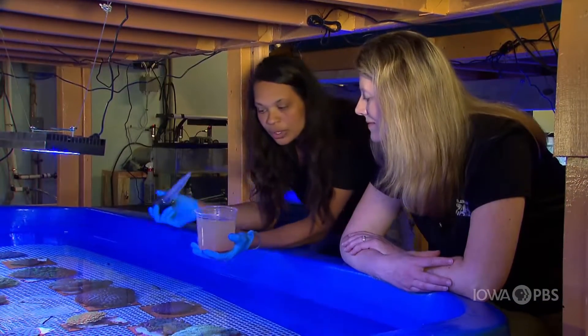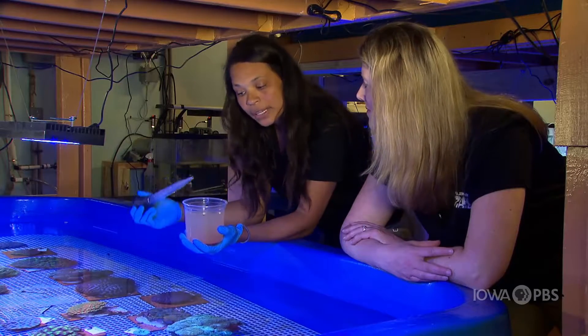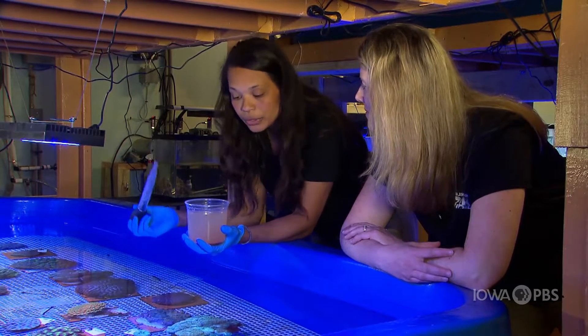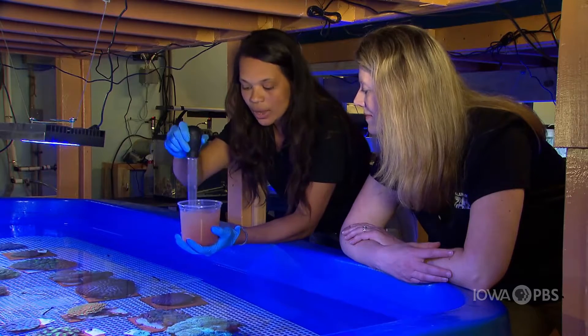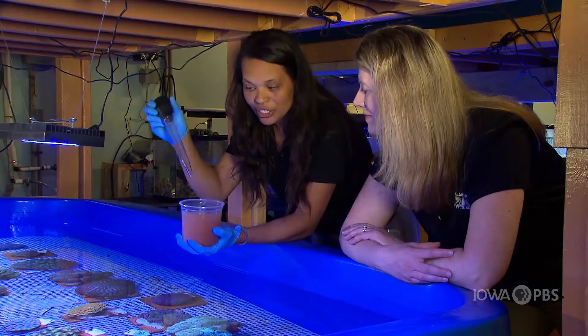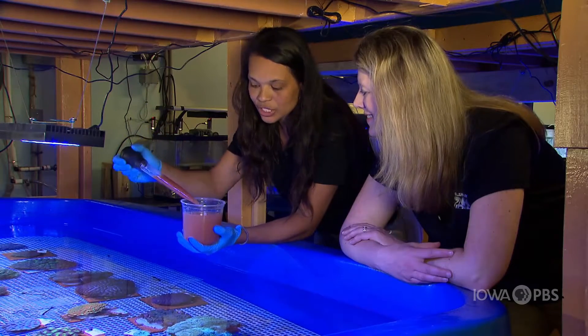We feed them crushed plankton mixed with a couple of amino acids, which are a really important building block for the corals to continue to grow. It's really simple — we just mix a little tank water in there as well. We have our turkey baster and we'll suck up a little bit of food, just like that.